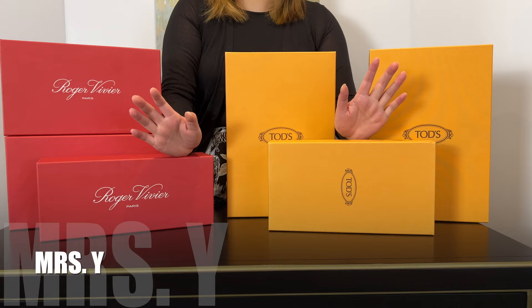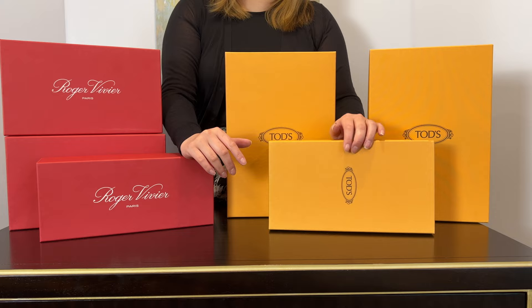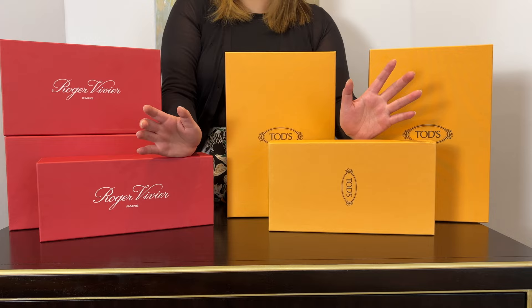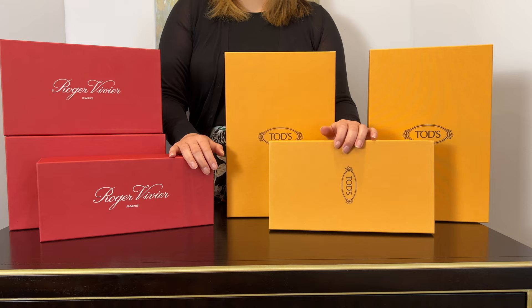Hi friends, welcome to my H journey — it's Mrs. Swat again. Today we're not talking about H, but if you've been following me on Instagram and my previous video, you knew that I recently went to San Francisco and of course I did some shopping. I did some shoe shopping because I need to pair shoes with my new bags.